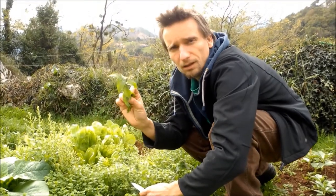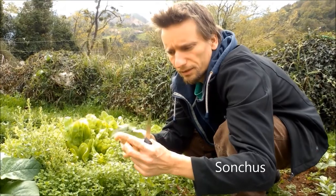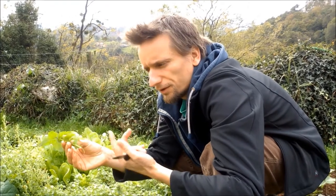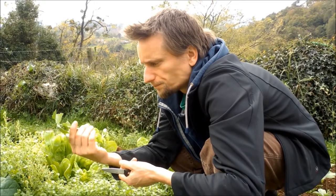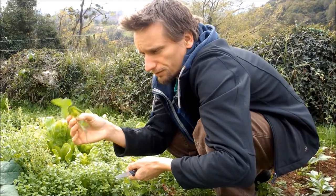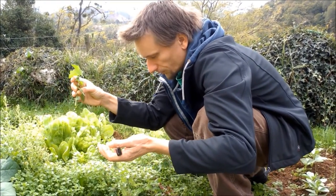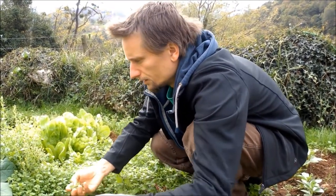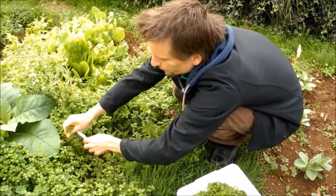This is a kind of thistle — a sow thistle — it's not so prickly and you can eat it, but it has a very special and slightly bitter taste at the moment. So I won't take it for salad right now, but if there's nothing else you can eat it. A lot of these plants are edible but might not taste nice, so for salad you just pick the ones that taste very nice, like chickweed.